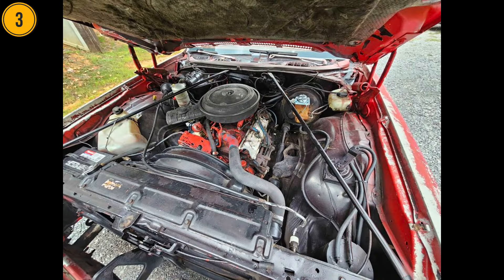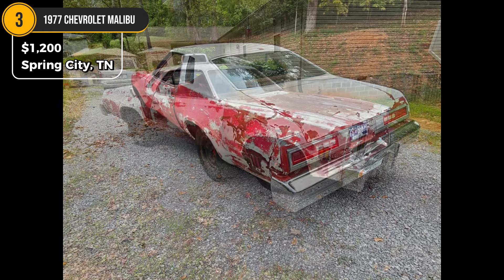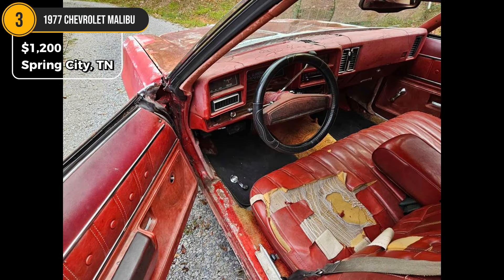Car 3: 1977 Chevrolet Malibu, $1,200. Located in Spring City, Tennessee. This 1977 Chevrolet Malibu has a strong 350 engine and automatic transmission, but it needs some love. While it starts and drives, the brakes aren't functional due to a faulty booster. There's some rust on the driver's side floor and minor rust under the frame, a cracked windshield, and old bodywork add to the list of repairs. However, with a clear title in hand, this could be an exciting project for a dedicated restorer.